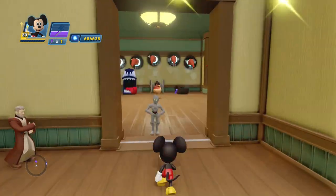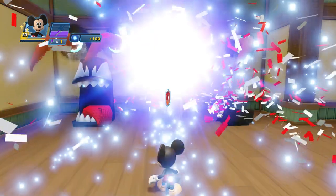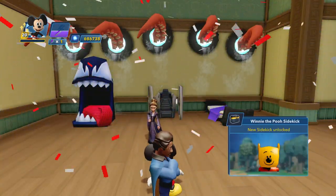Another honey. Another one. MC3PO and Obi-Wan. Jar Jar was there. Cool, you got them all. Winnie the Pooh sidekicks now available. Sidekicks unlock. Cool.